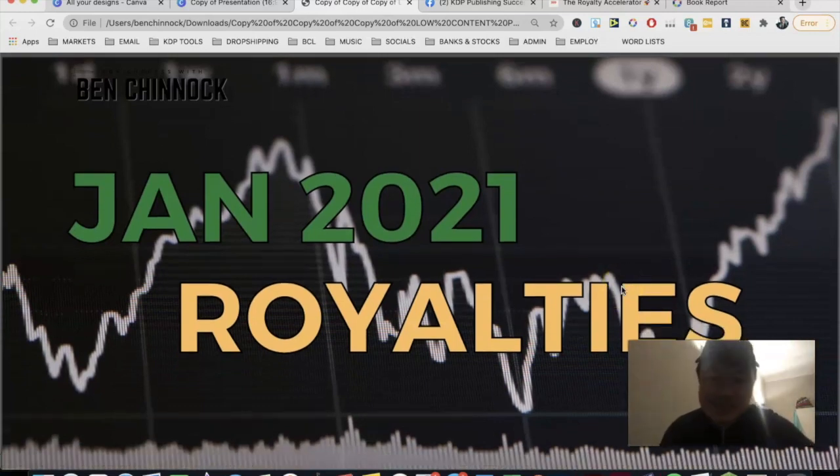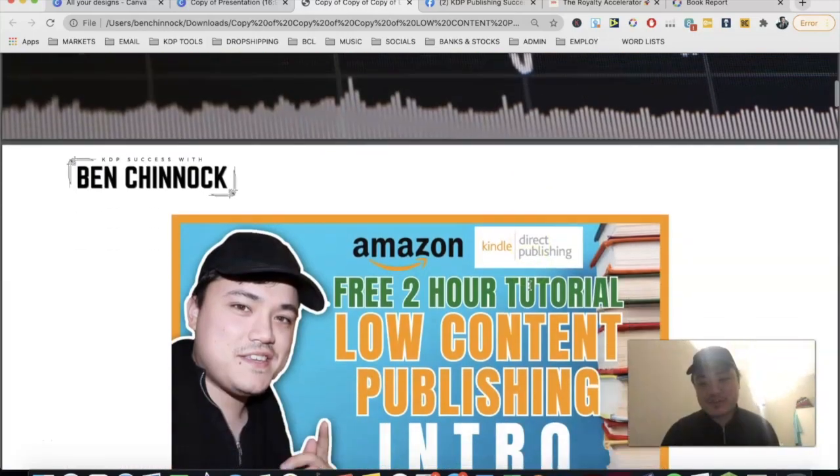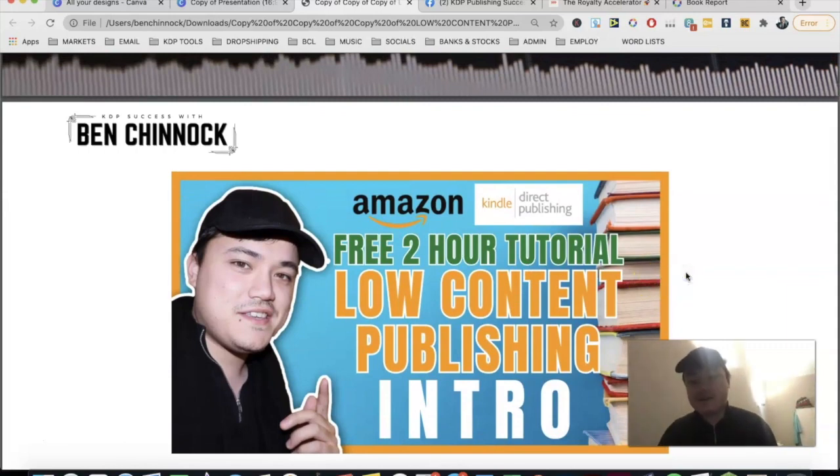Before we dive in — if you're looking to publish your first book on Amazon KDP, or you're already publishing but not making any sales, be sure to check out the free two-hour tutorial linked in the top right of this video. It goes through everything from niche research and keyword research to great book designs, so if you're having trouble or just looking to start, it's the perfect resource.